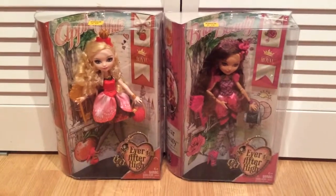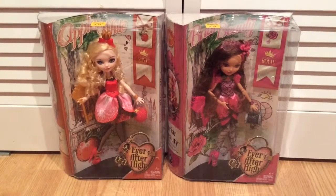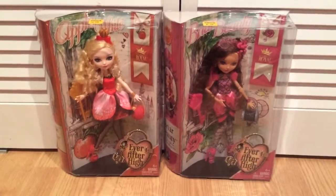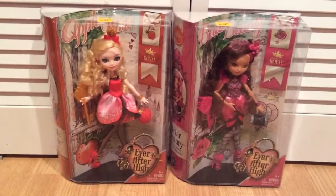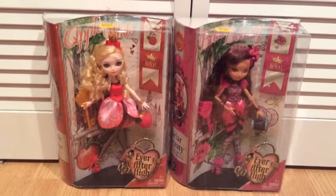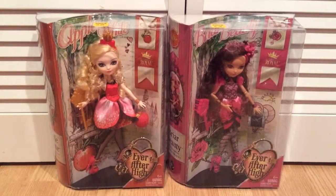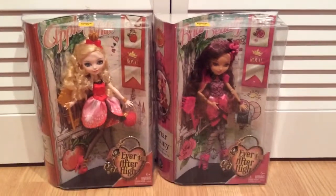Today I am going to finally open up these two Ever After High dolls that I got at convention. The only one I've ever opened up is the Cupid so I'm going to open up two today. I really like them in the box but as I have no room, what's the point? They're really cool because they look like a book, and I've noticed a lot of people buy one in the box and one without — I just don't have the space to do that, so I try to limit to just one.